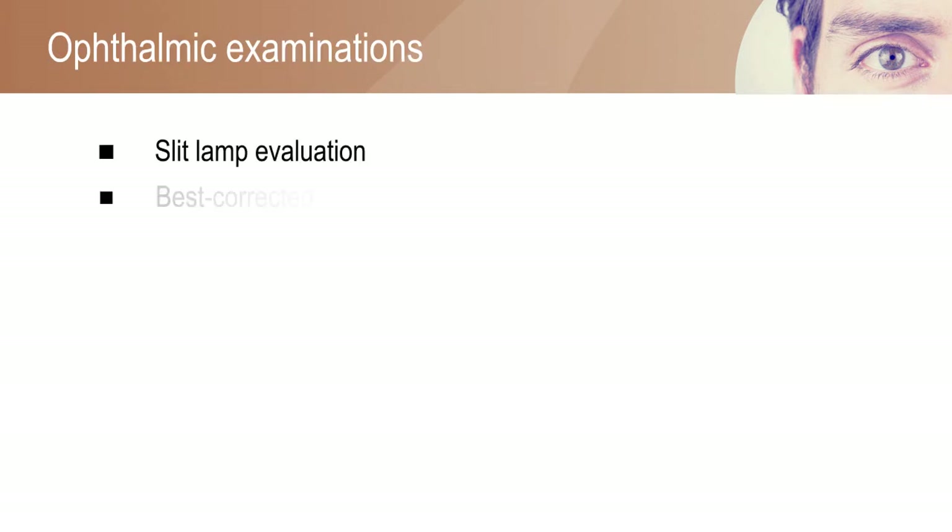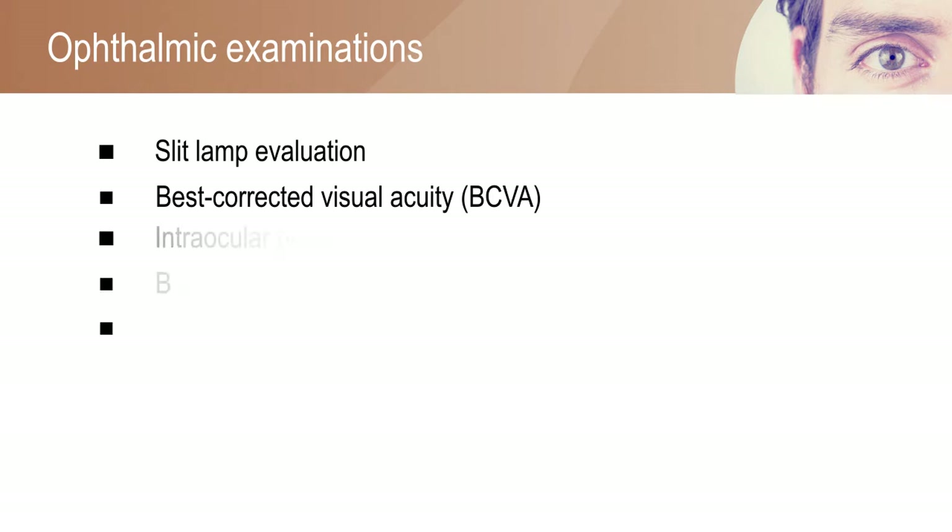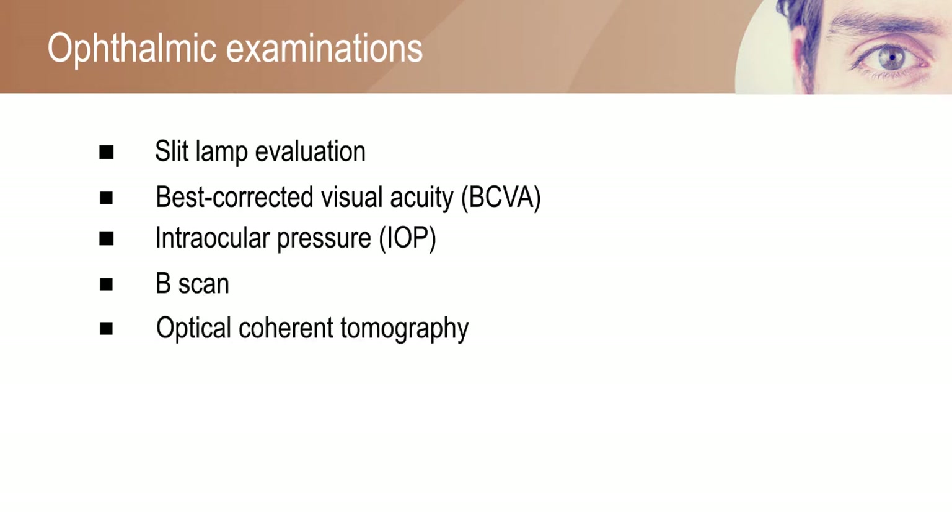Ophthalmic examinations including slit-lamp evaluation, best corrected visual acuity, intraocular pressure, B-scan, optical coherence tomography, and fundus photography were performed in patients preoperatively, and one day and one week after surgery.